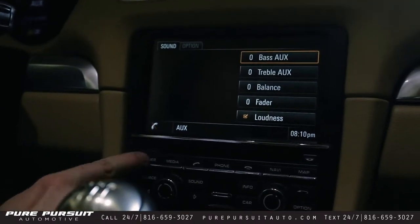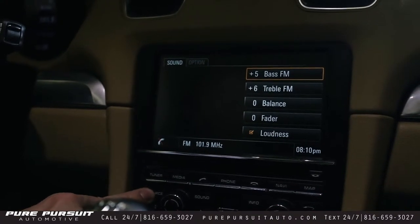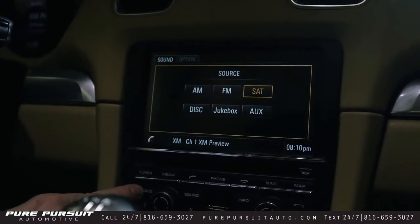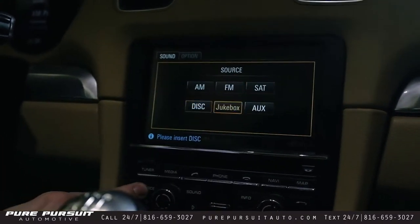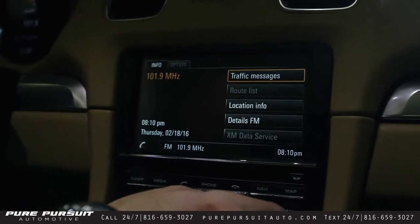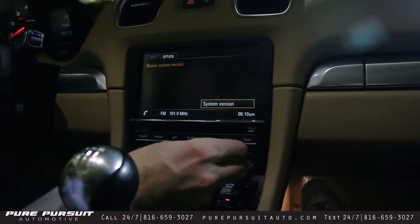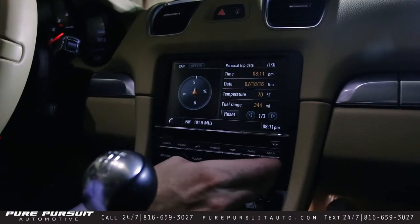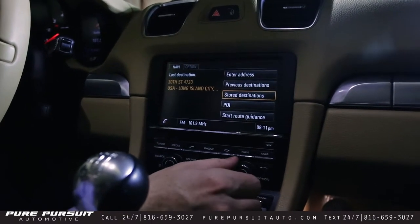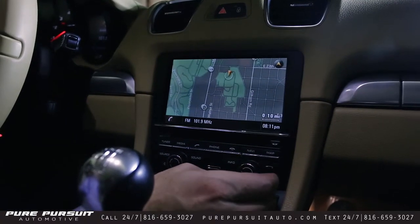Sound settings — you can change those for the different options. Inside tuner it's currently set at one setting, and if you go to the different sources, you can notice that each source can have its own distinct presets. Bluetooth telephone, vehicle info — you can turn on traffic messages, location information, details for FM. There are system versions in the options. Select car and you can view trip data — there are three different screens for that. Navigation lets you enter the address, previous destinations, stored destinations, points of interest, and start route guidance, or you can just set it up so that the map is visible at all times.